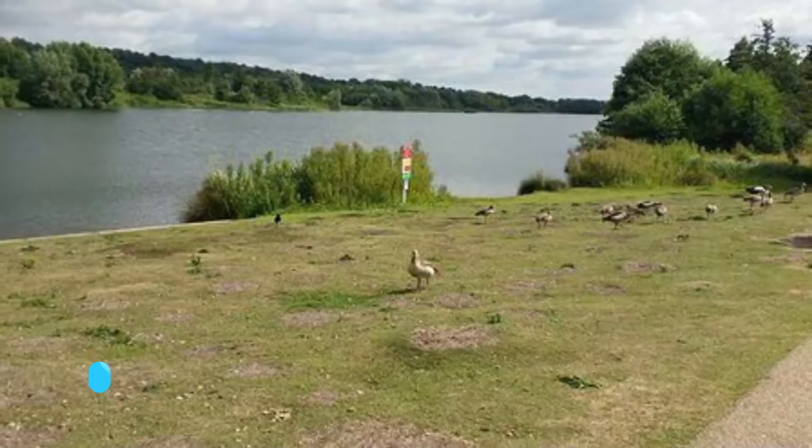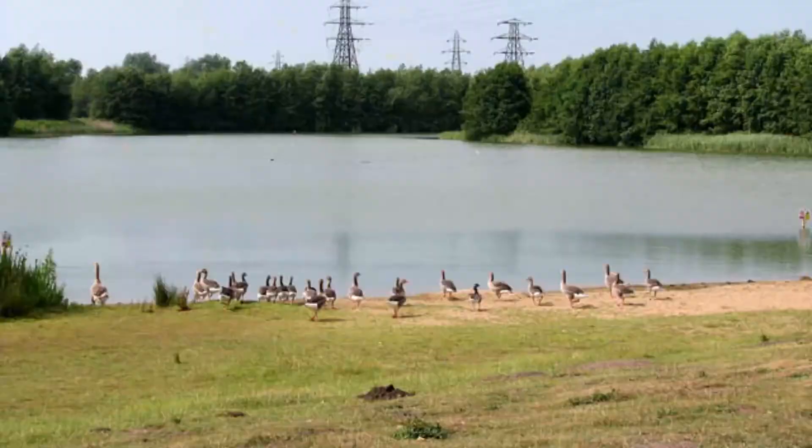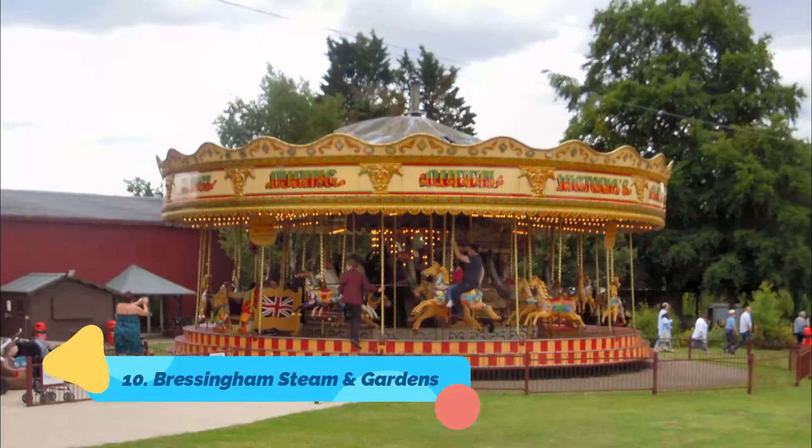Number nine: Whitlingham Country Park. For those wanting to get a taste of the beautiful Norfolk Broads without venturing too far from Norwich City Centre, Whitlingham Country Park may prove just the ticket. Start your experience at the Broads Authority Tourist Information Centre.